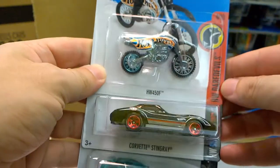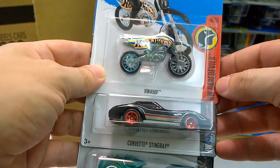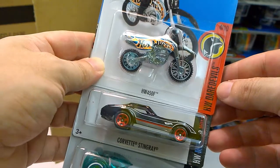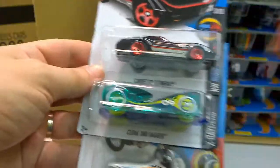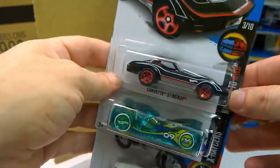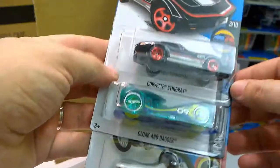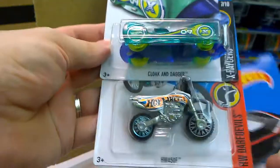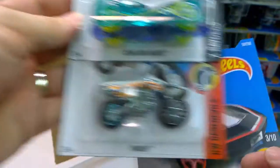Next we have the HW450F. The Corvette Stingray returns in a new color — it goes from red to black, and I like it very much. And the Cloak and Dagger as part of the X-Raycers.